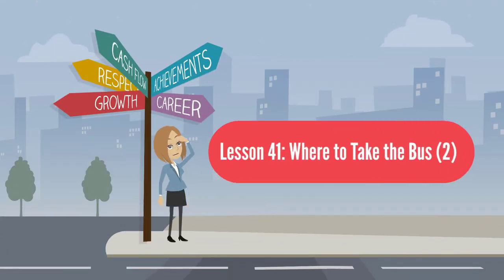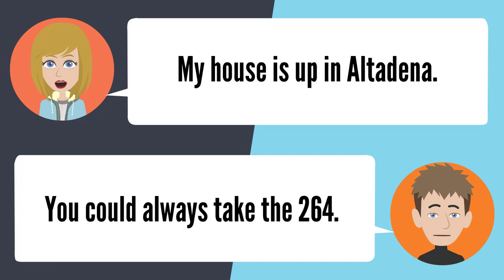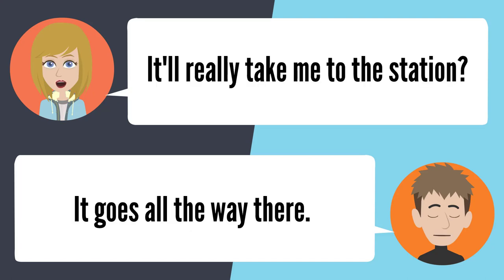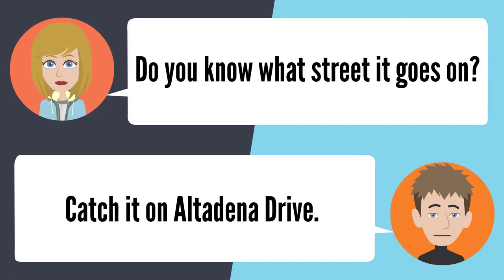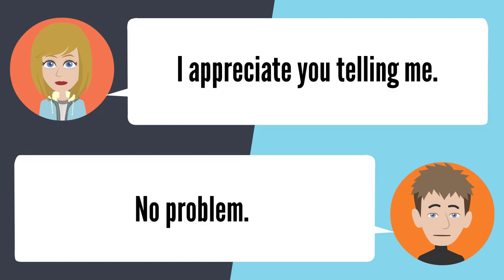Lesson 41: Where to take the bus 2. — Do you know a bus that goes to the gold line station? Do you live in Pasadena? My house is up in Altadena. You could always take the 264. It'll really take me to the station? It goes all the way there. Do you know what street it goes on? Catch it on Altadena Drive. I would have never known. Now you know. I appreciate you telling me. No problem.